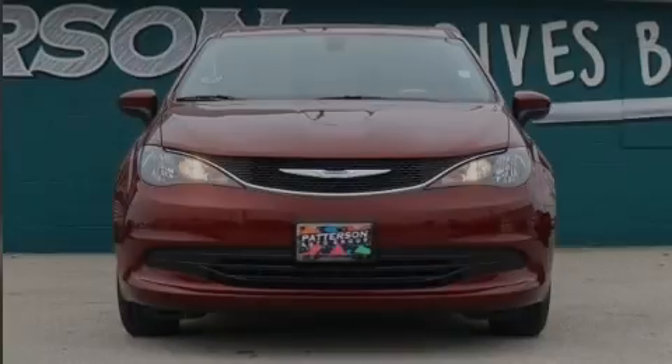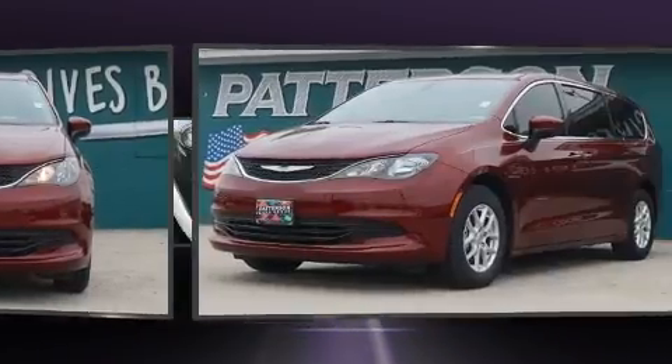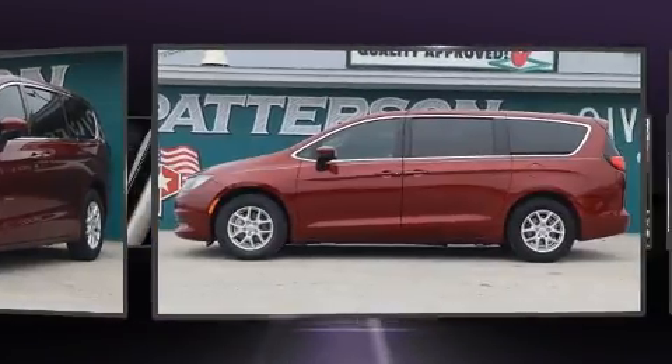Introducing the 2017 Chrysler Pacifica. With fewer than 25,000 miles on the odometer, this vehicle invigorates its segment with sporty proportions, generous equipment, and exceptional safety.